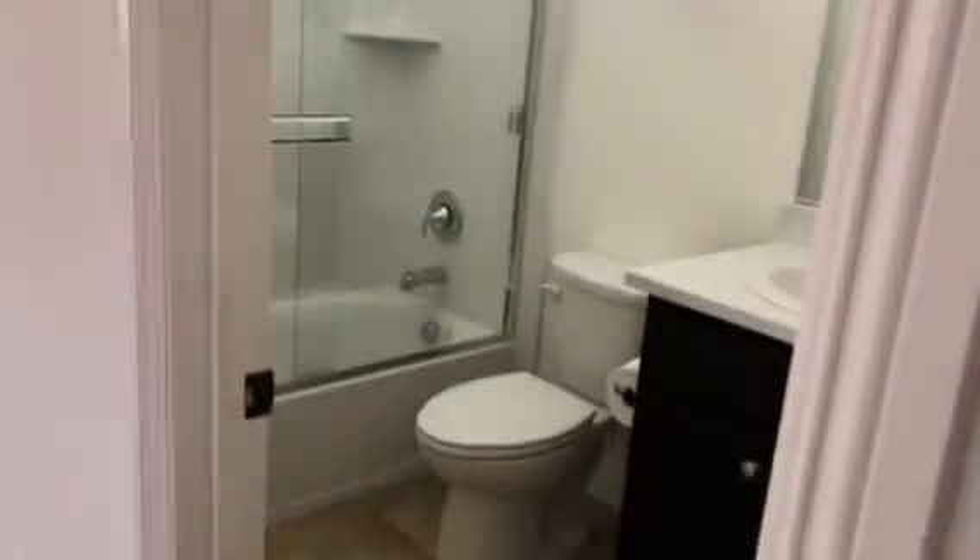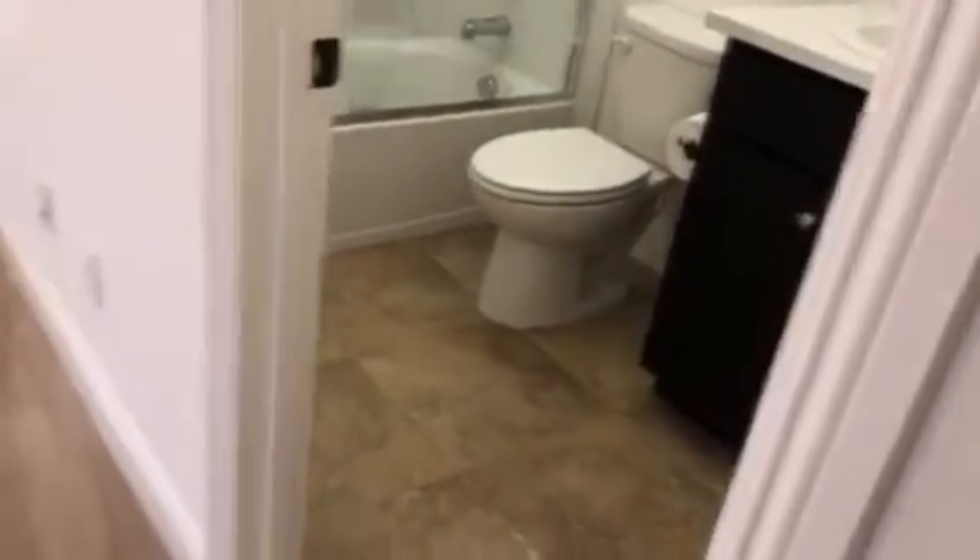As we get to the top of the stairs, we've got bedroom number two — I'll call this the junior suite bedroom because it has its own private bathroom. This bathroom has the tub and shower enclosure, more tile floors. Really nice and spacious bedroom.